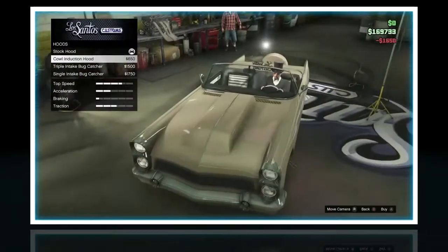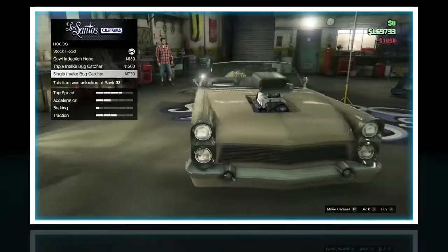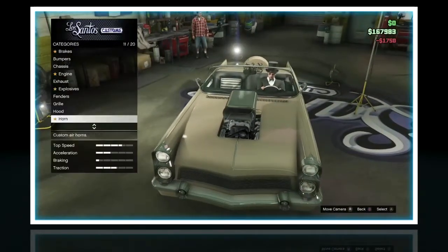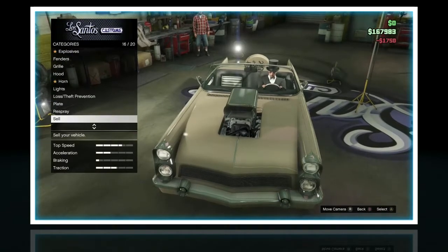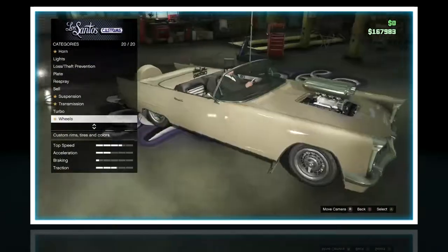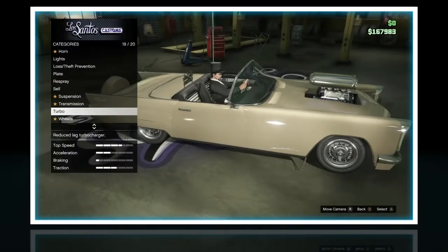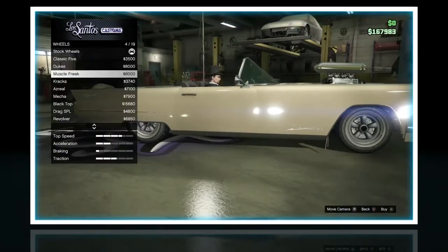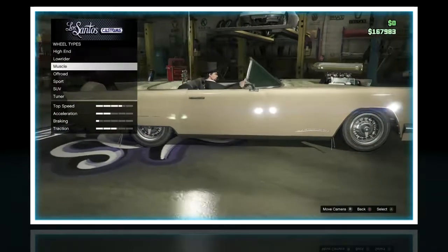Hood. Cowl induction - that actually looks pretty cool, but I think I'm just going to do single intake bug catcher. I think that may be it for the customization, so I'm just going to put on some wheels now. Put on some nice lowrider wheels. Lowrider.